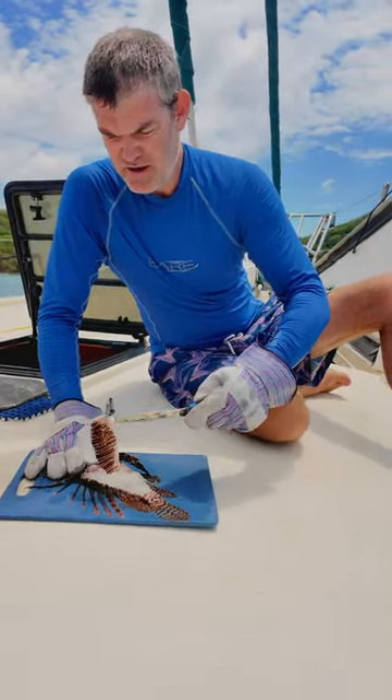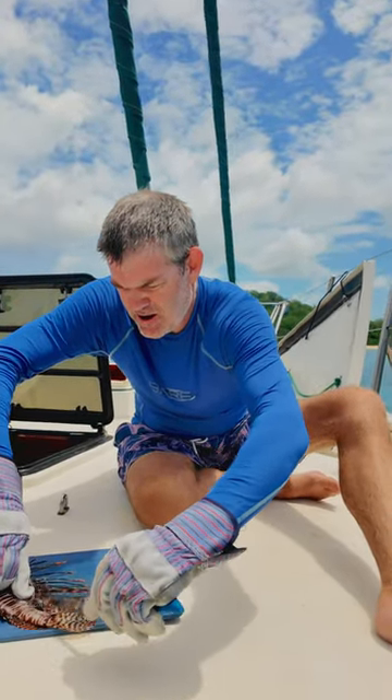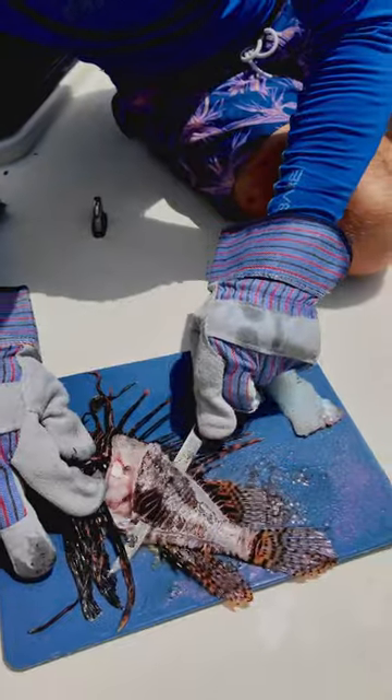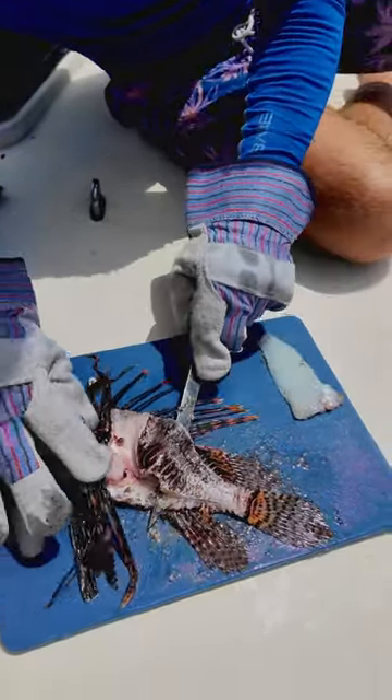Right now we're just off the island of Culebra in Puerto Rico, where it's actually encouraged to hunt the lionfish because they are an invasive species. We've seen a couple so far, but this is the first one we were actually able to spear.